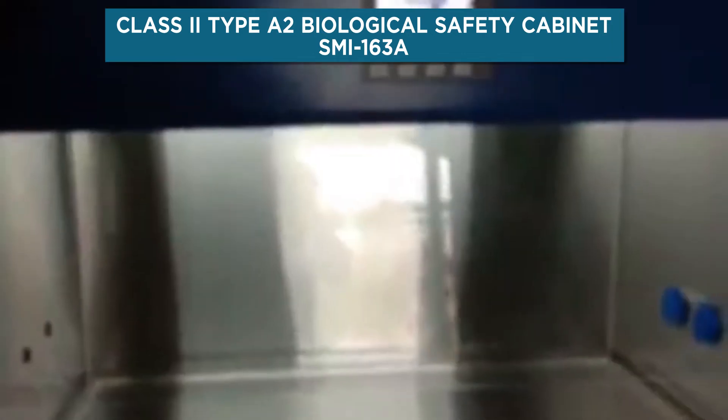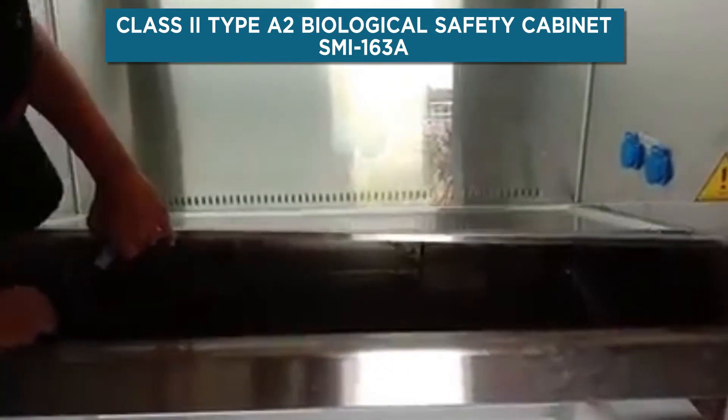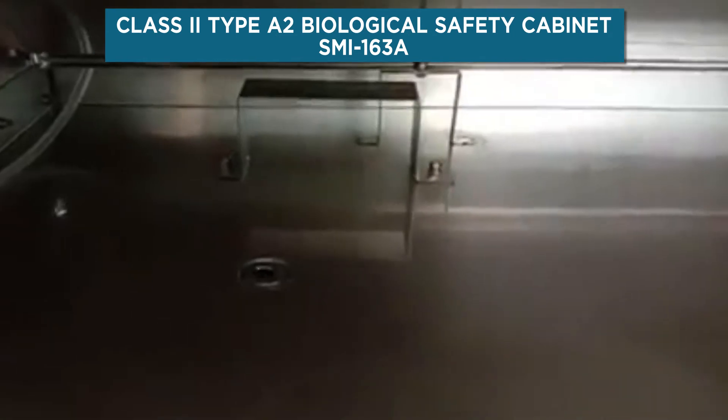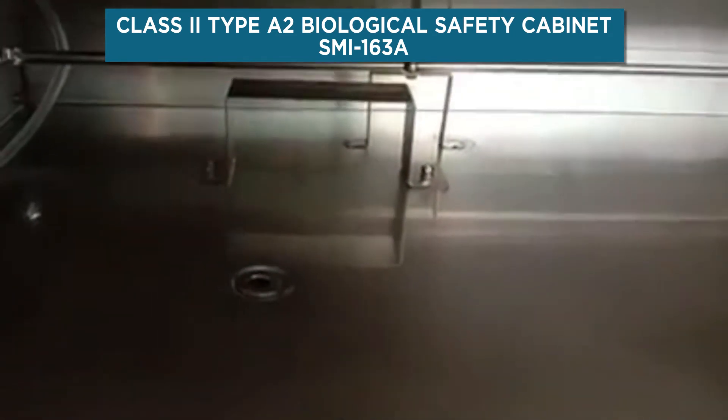The cabinet is equipped with a smart, safe, and user-friendly color touchscreen control system that protects the operator and provides alerts for periodic maintenance actions and parts replacement.